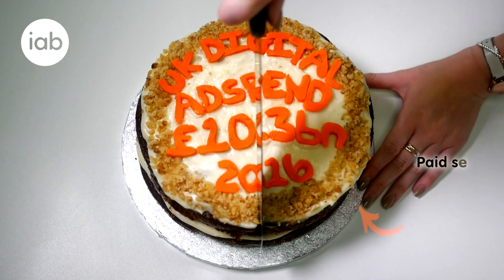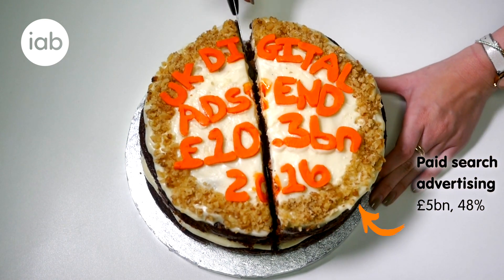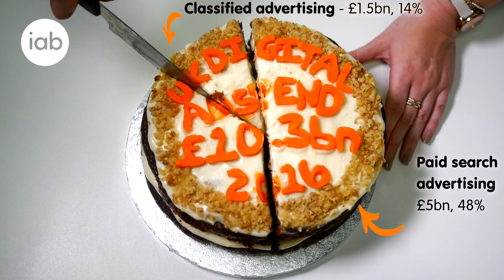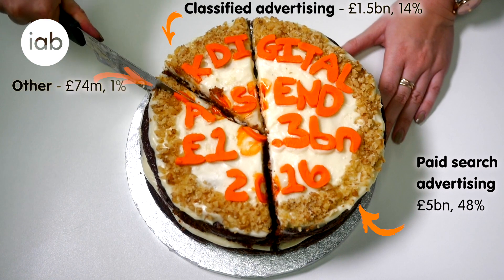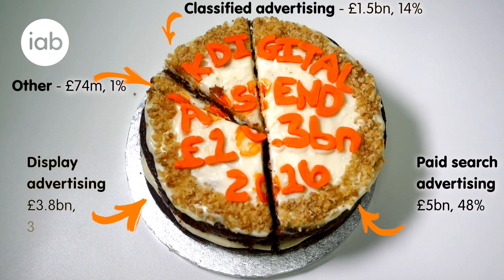48% of digital advertising spend goes on paid search — that's £5 billion. 14% is spent on classified advertising, that's areas like job and property listings. A further 1% is made up of some of the less common digital formats. That leaves display advertising, which makes up 37% of the total market — that's £3.8 billion.